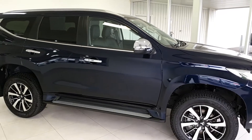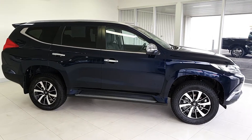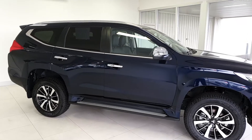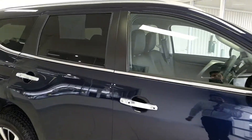The Pajero Sports are powered by a 2.4 litre turbo diesel four-cylinder with an 8-speed automatic gearbox. They've also got a 3.1 tonne towing capacity, so plenty capable of towing anything you may need to get around.